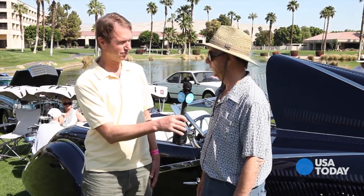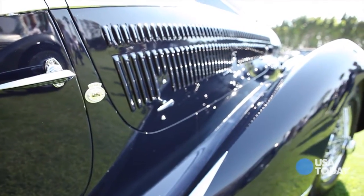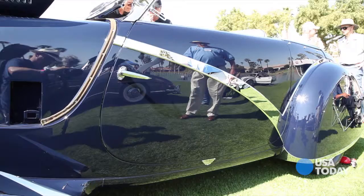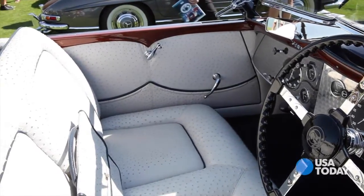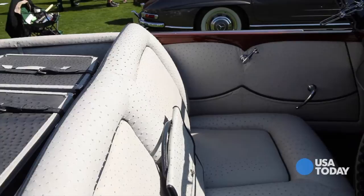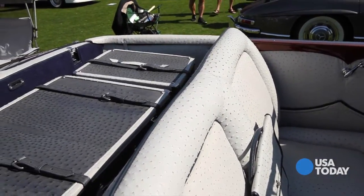Claude Figoni told me it was one of the cars that his father agonized most on, and you can see that today in a lot of the detail that's on the car. Even this upholstery is unique — it's ostrich. It was not uncommon for coach-built cars to have exotic skins: crocodile, alligator, ostrich, and so forth.